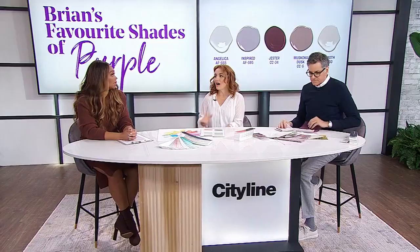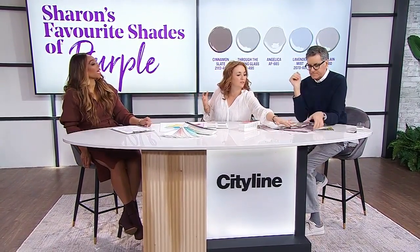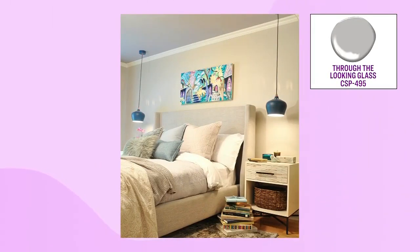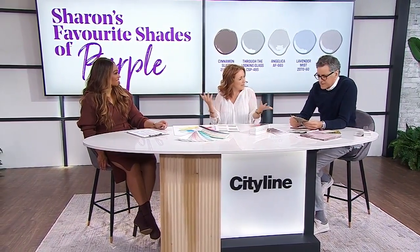Sharon, how about you? I try to sort of narrow it down to colours that I have worked with. I kind of like the brown side of purple, kind of like that velvet fabric that you have there. So we have a colour called Cinnamon Slate — it's brown. I think it can work in a lot of different environments. I love Through the Looking Glass, which I actually used at a client's house on the ceiling. It was really nice because it's a stronger colour that you might not want to look at all the time, but when it's on the ceiling — that's something people don't always think about — you can just kind of envelop the space with that colour without having too much of it.